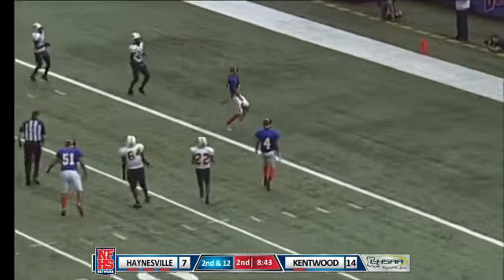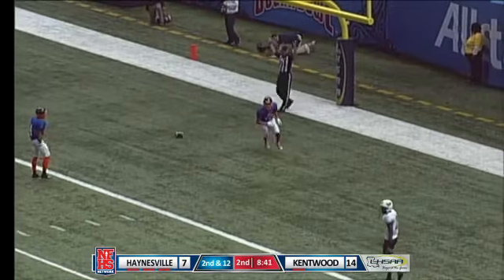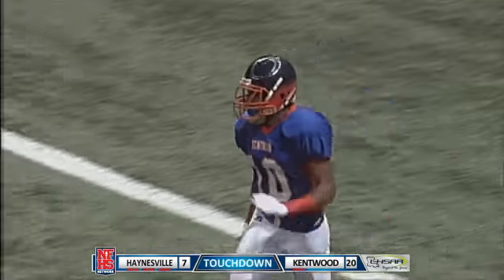Carter with the pressure coming, and wide open is Hampton. Another touchdown, and he does a little dab in the end zone.